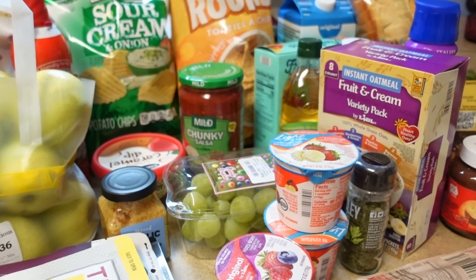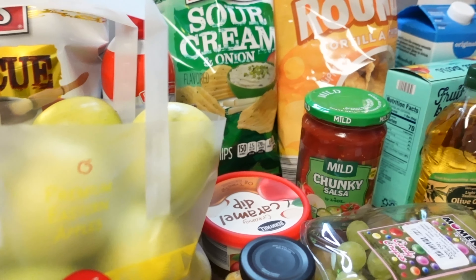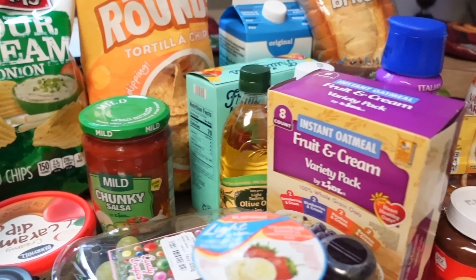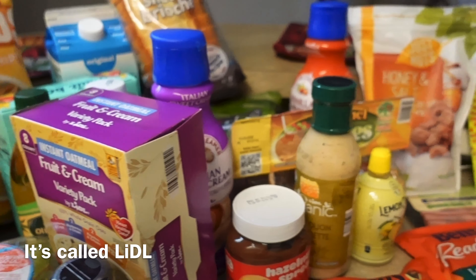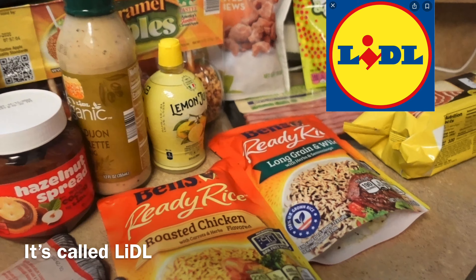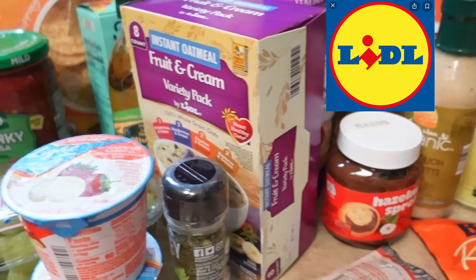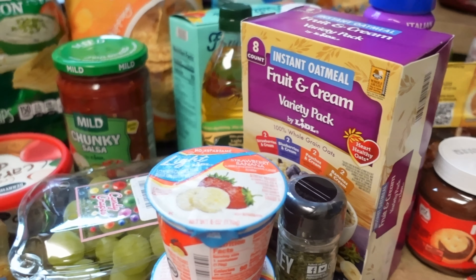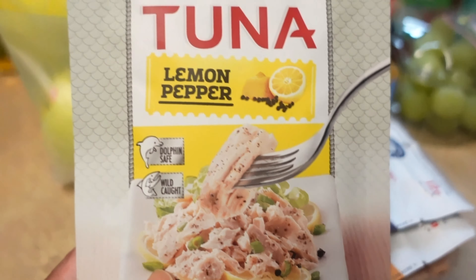Welcome back to another video. Today I just wanted to share a really quick grocery haul. I went to a new grocery store — I think it's called Lidl — let me know if y'all have one of these grocery stores in your area. It kind of reminds me of an upgraded version of Aldi's.